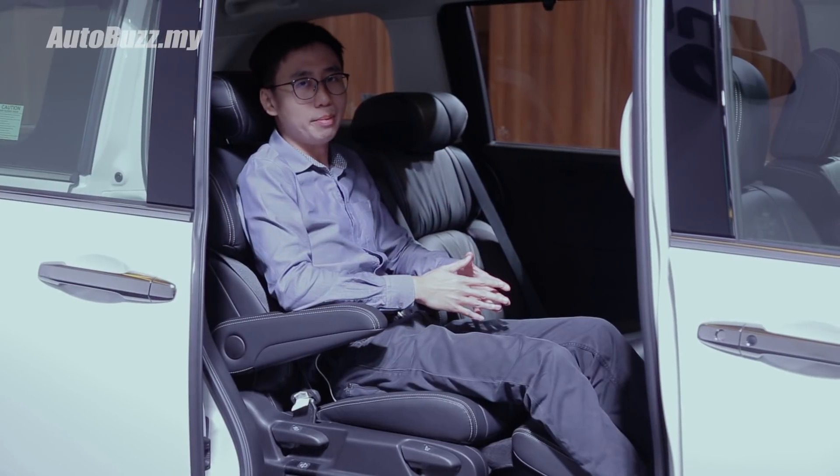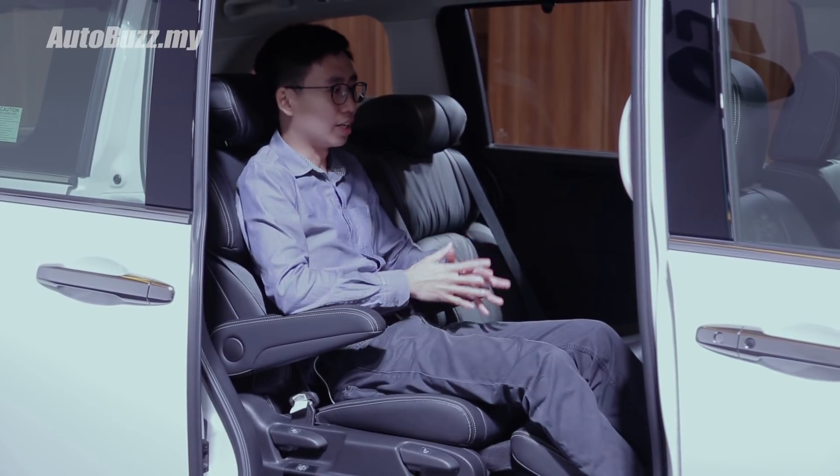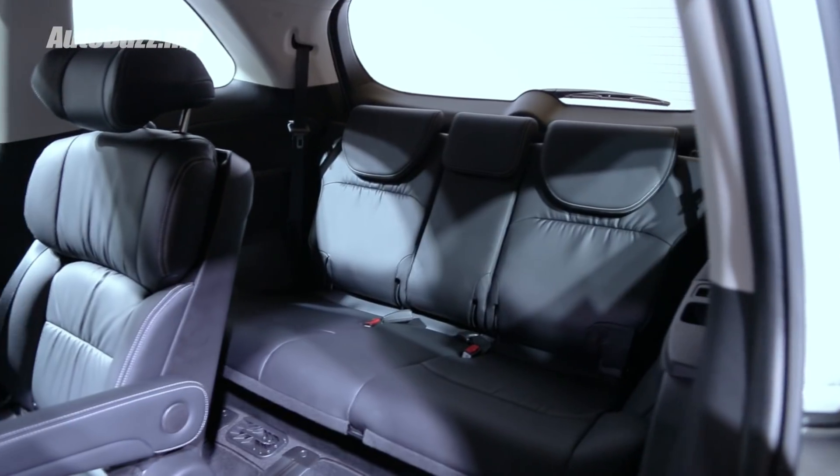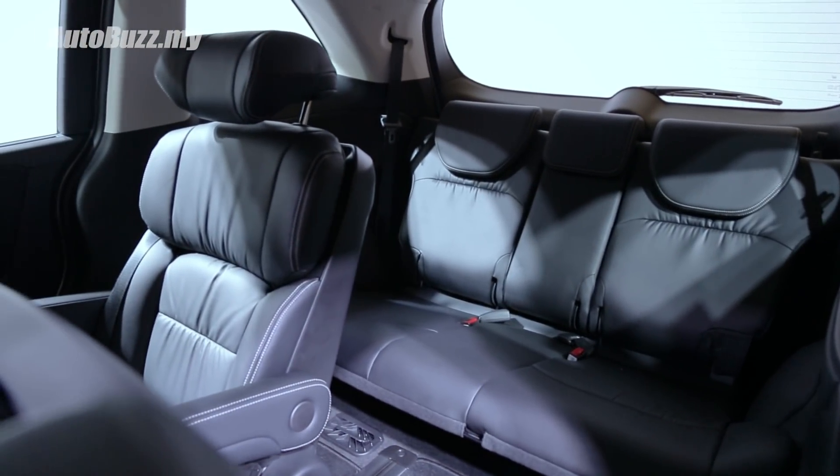Inside, the cabin looks largely similar to the one before, except you get a larger centre armrest, a new centre console, and a larger second row headrest for better comfort.